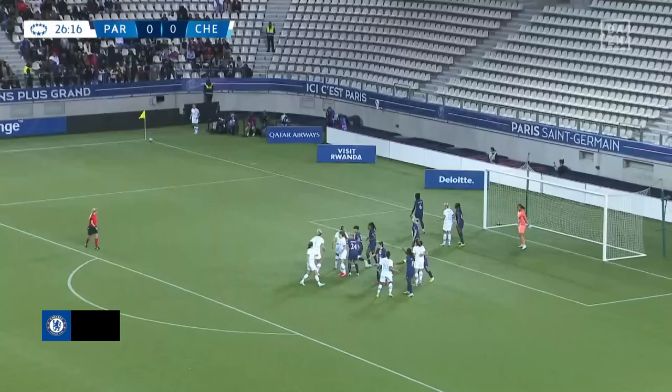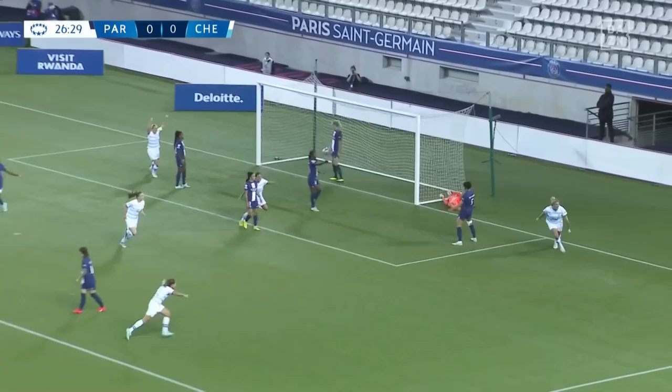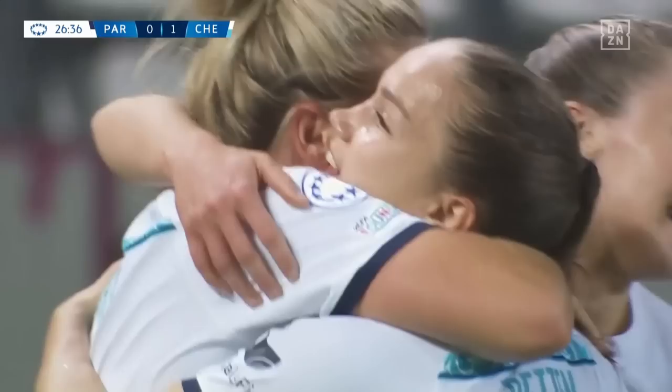A corner has been given here for Chelsea, so they might be able to fashion something from it. Cuthbert to send it in. Bright is in there, cleared away by Illestet. Cuthbert once more, Dianney belatedly offering the pressure on her. And Bright at the far post beats Buarri. Chelsea have the lead through their centre-half.